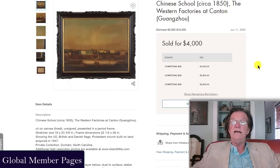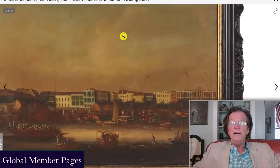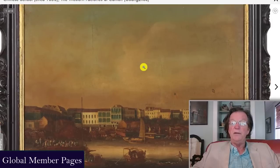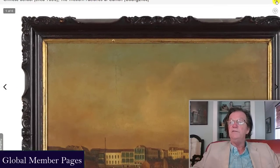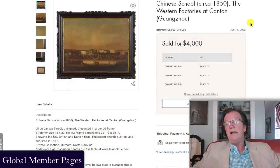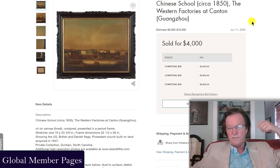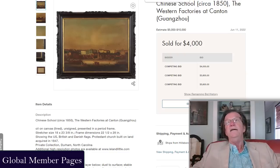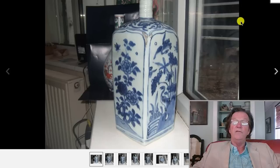Also at Leland Little was a very nice Guangzhou Canton hong scene painting — it had been relined but had a very atmospheric, beautifully painted scene with its original Chinese export frame. These were done by port painters for traders during the first half of the 19th century; they're almost never signed. Estimated at 5,000 to 10,000 dollars, it went under the wire at 4,000 dollars. Always leave a bid — you never know.